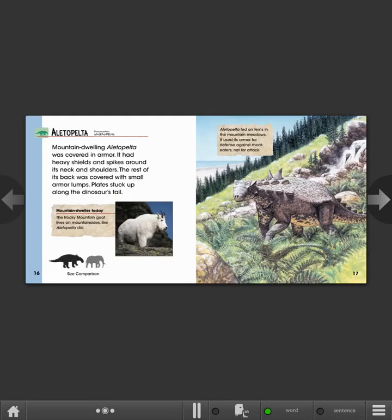Aletopelta. Mountain-dwelling Aletopelta was covered in armor. It had heavy shields and spikes around its neck and shoulders. The rest of its back was covered with small armor lumps. Plates stuck up along the dinosaur's tail.